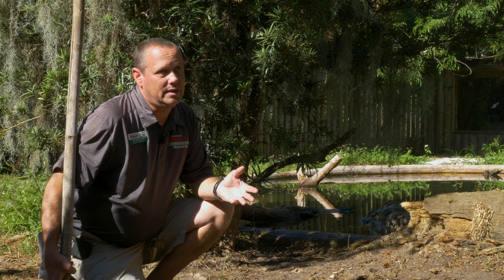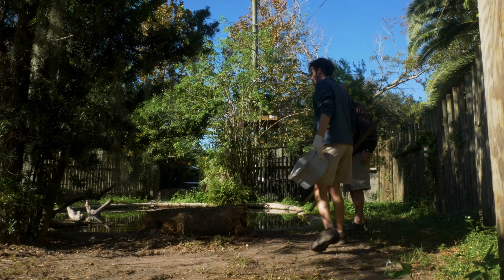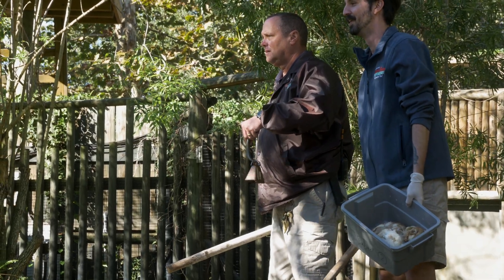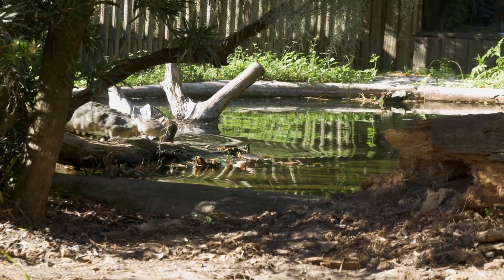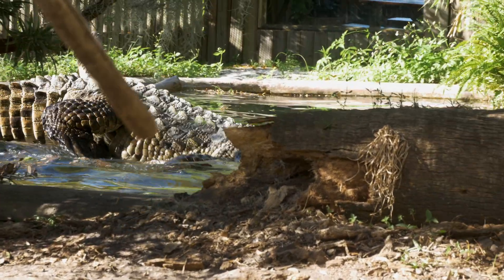As long as they follow their training, it's not an unsafe situation. What we do is called station training — we train the crocodile to go to a specific spot. That spot is where we can easily access the exhibit, whether it be to run a skimmer or clean the pool, and it's also where we feed them. So that's exactly what we're doing — Marley has to learn that's the spot he needs to go to.